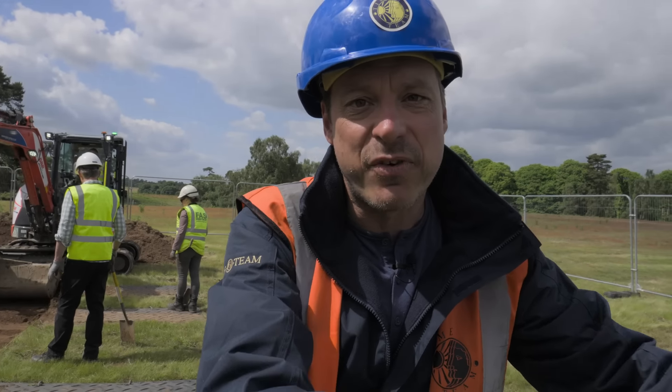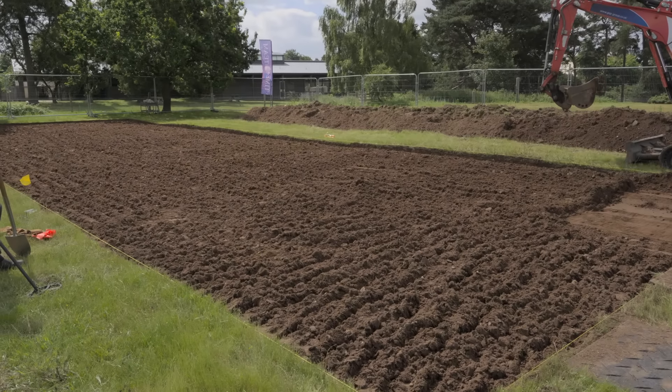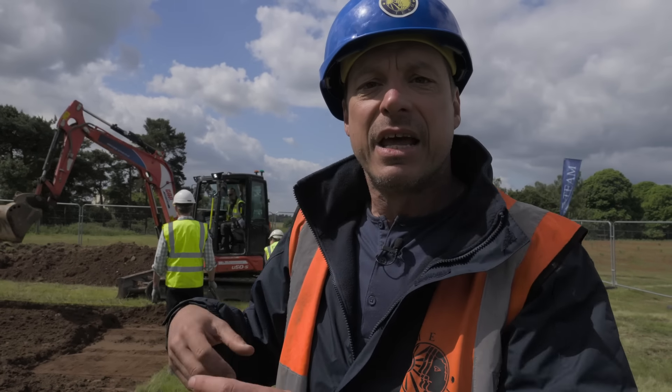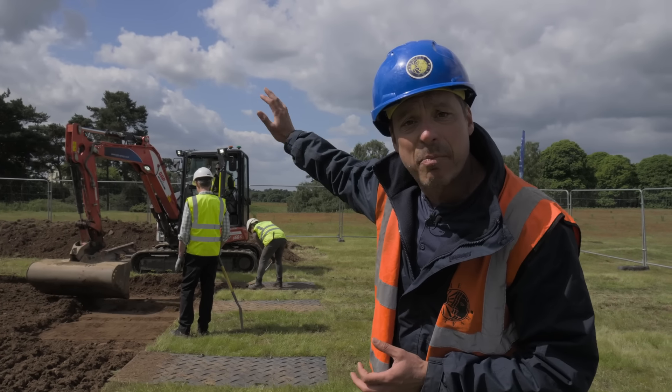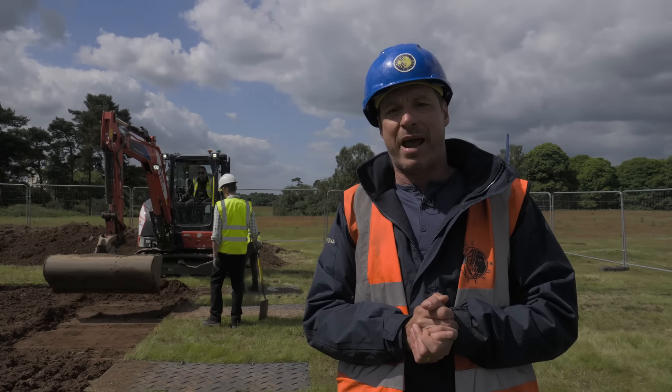Good morning! Here we are in Gardenfield. The dome is just in front of me and down to my right is the trench that we opened yesterday. You can see we've been agitating the soil as part of this special process that we're developing to get as many finds as we can out of the topsoil — it's working really well. We're continuing with that over on the other side of the trees, and beyond the boundaries are the famous Anglo-Saxon burial mounds.